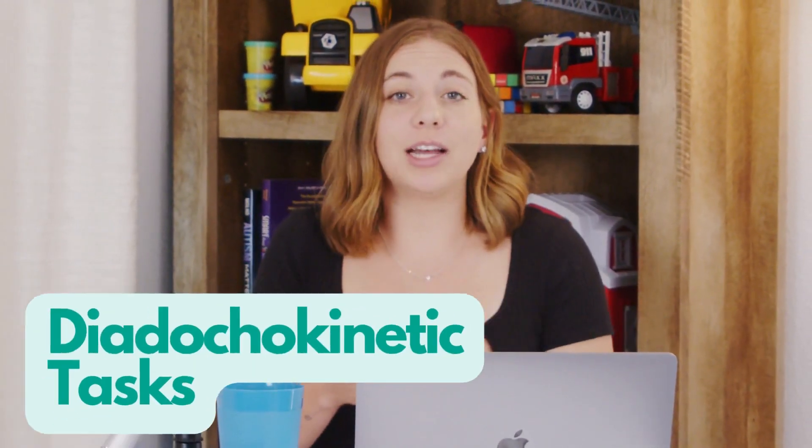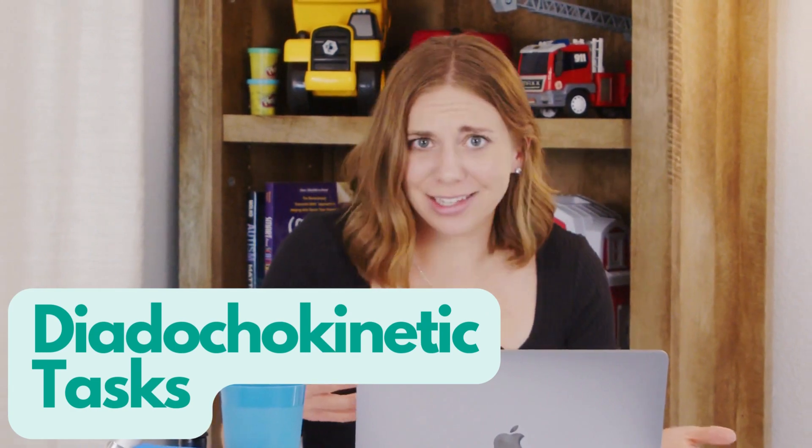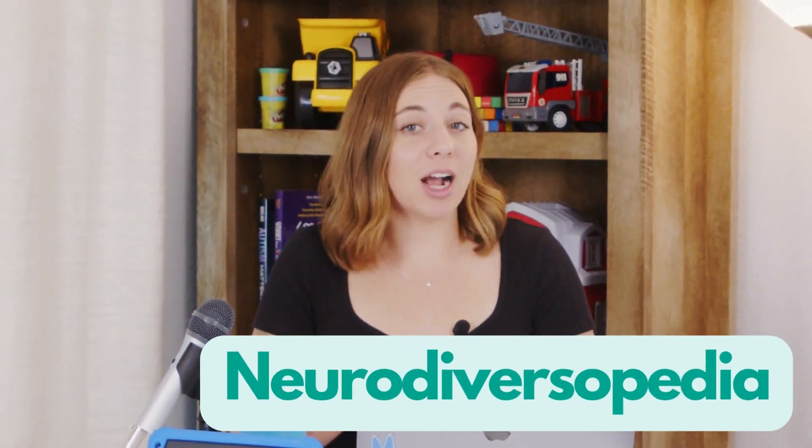If your kid's in speech therapy, you may have heard a therapist refer to this thing called a diadochokinetic task, DDK. What is this, and why do kids need to do it? This is Neurodiversopedia, where we're going to talk about DDK and how it helps kids learn language.